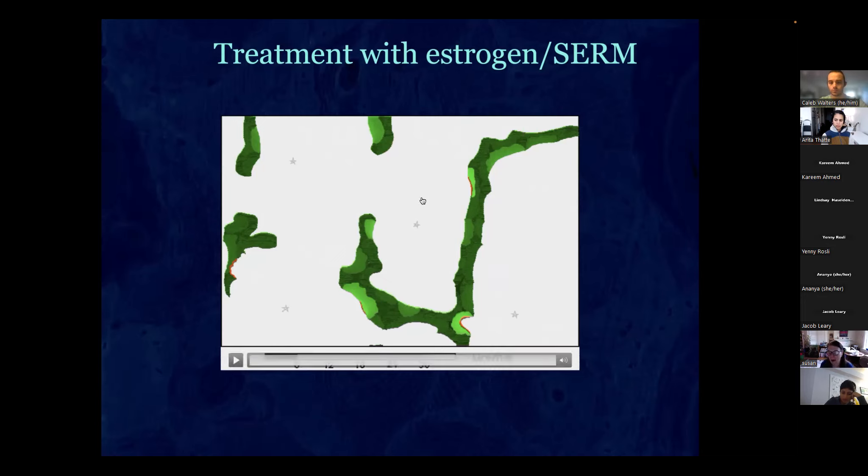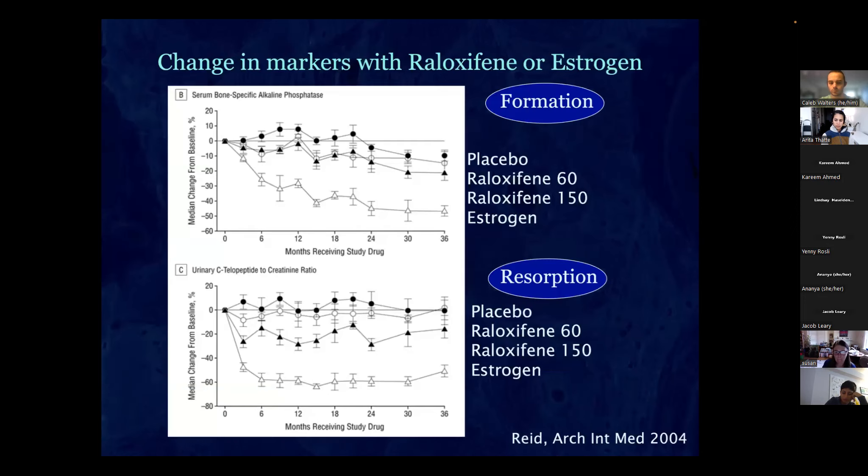Looking at the markers, bone-specific alkaline phosphatase as an alternate measure of formation actually goes down — because you're not dissolving as much, you don't need to form as much. The main finding is the CTX peptide going down, somewhat more strongly with estrogen than with raloxifene. You're slowing both formation and resorption with the net effect of gaining more bone.